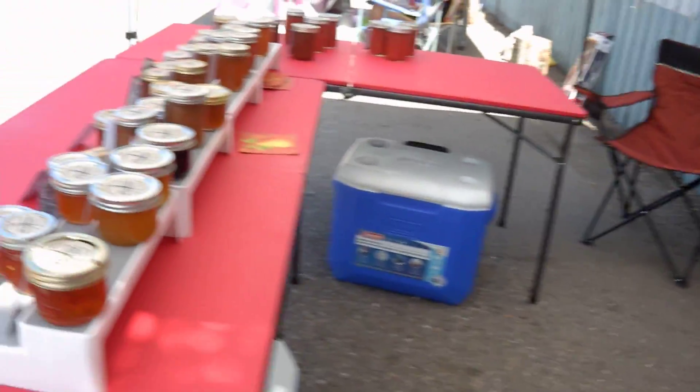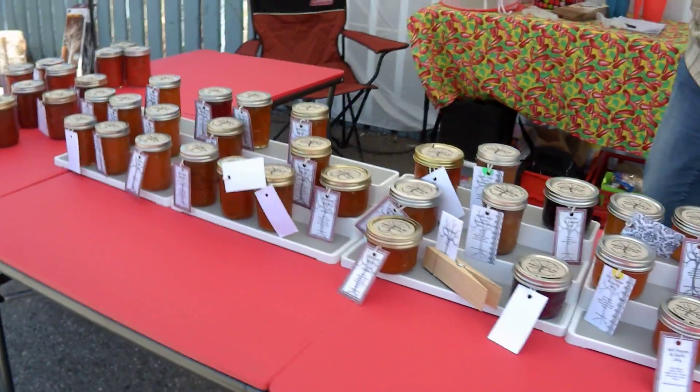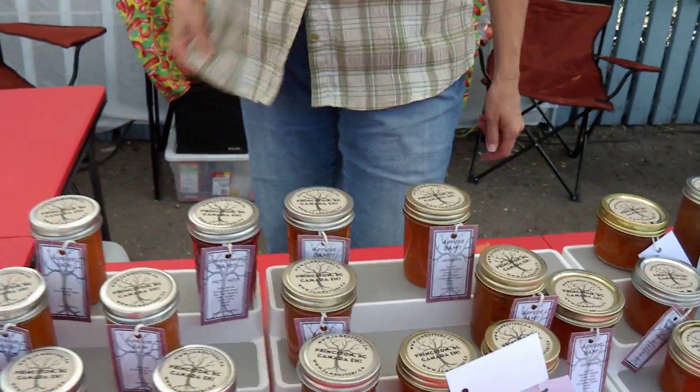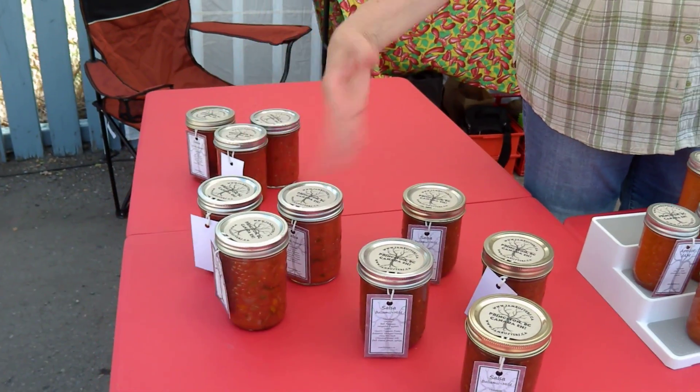Hey Brenda, how you doing? Good. Looks like your display has been picked clean almost. It's getting picked over. I've only got one chutney left. Only one chutney left? And only the mild and the extreme Grim Heater left — nothing in between.